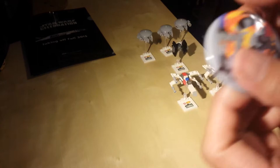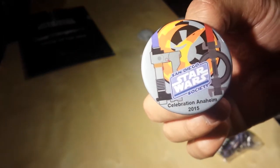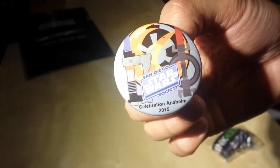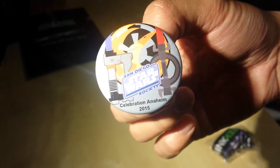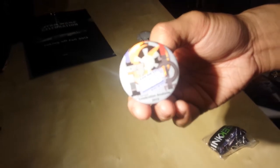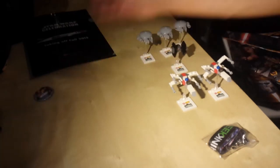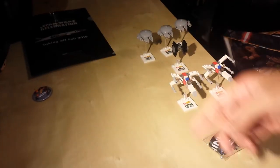I won this little button from the San Diego Star Wars Society. The way you win it is you roll these triangle dice, and if you got a four on any of them, you win a little button. They had a whole bunch of different buttons there — maybe like 20 different types — and I won that one.